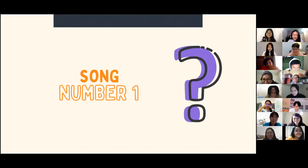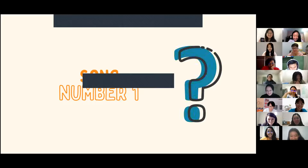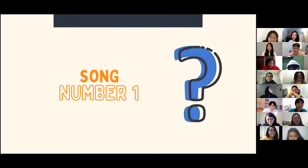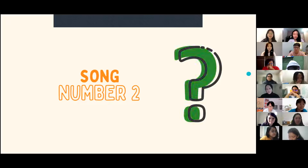Baby, baby... You guys are so fast! Lawrence got it, Sofia got it, Hoiling — yes, lots of Justin Bieber fans! Good job everyone!